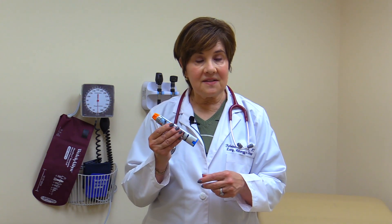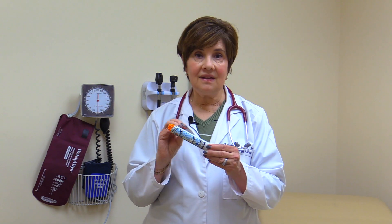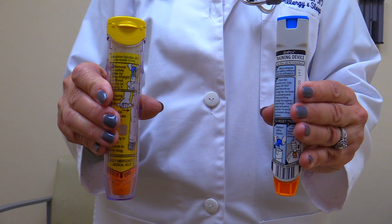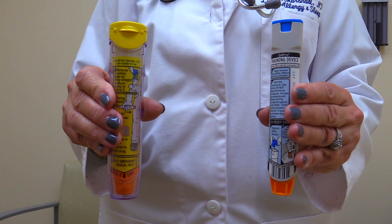The EpiPen contains epinephrine — a life-saving medication that when used can stop the anaphylactic reaction from continuing. The EpiPen device I'm holding is actually a trainer. That's why it's gray colored. There is no medicine in here and there is no syringe. Your actual EpiPen will be either yellow or green depending on the dose.